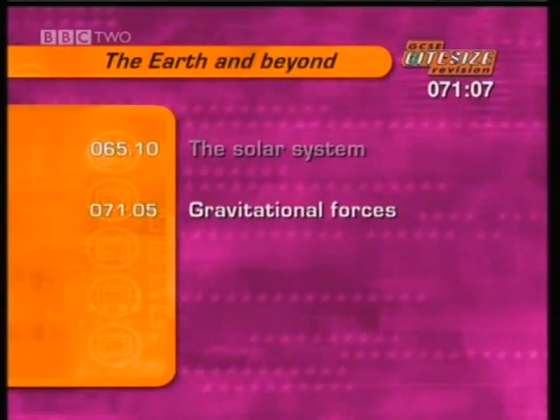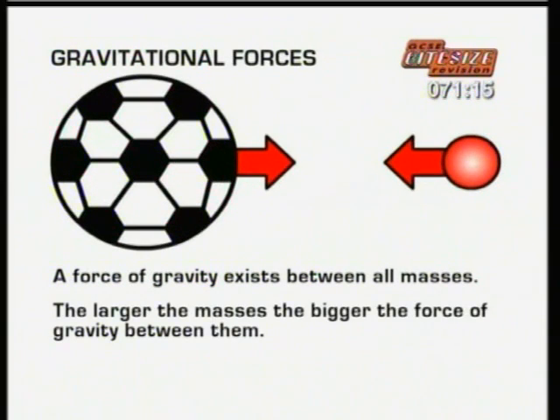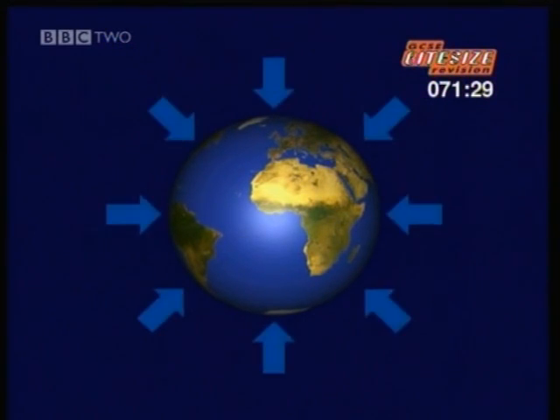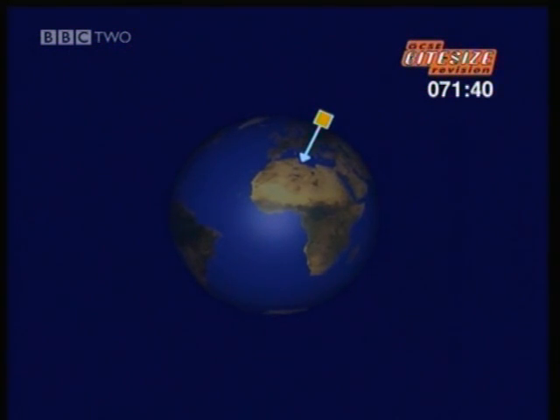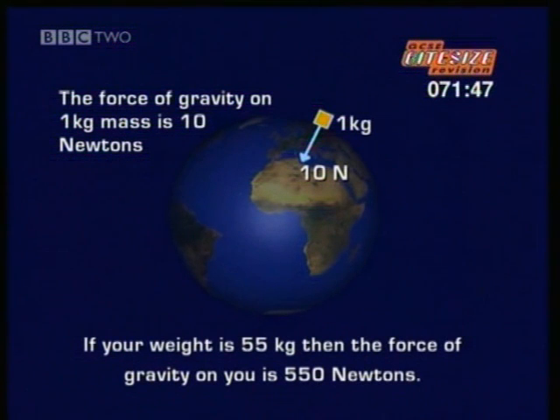Next, we'll look at gravitational forces. A force of gravity exists between all masses. The larger the masses, the bigger the force of gravity between them. The closer the masses, the bigger the force of gravity between them. But the gravitational forces between normal objects around us are very small. The gravitational force we're most aware of is caused by the Earth, the largest mass we're close to. The gravitational force that pulls us towards the centre of the Earth is called our weight. The force of gravity on a 1 kilogram mass is around 10 Newtons, so if your mass is 55 kilograms, the force of gravity on you is 550 Newtons. But that's only on the Earth.